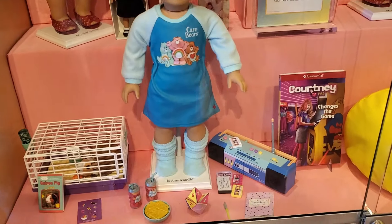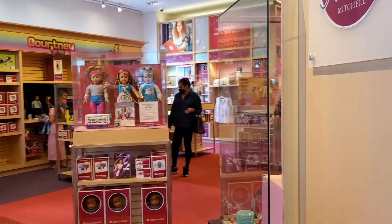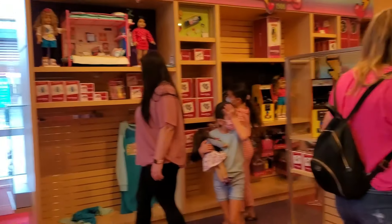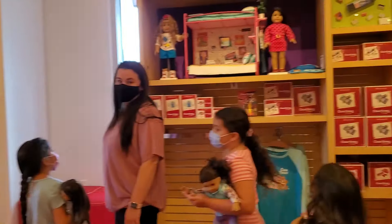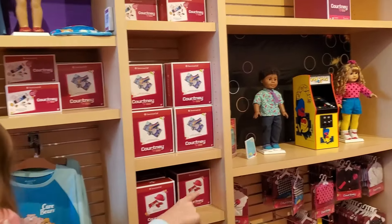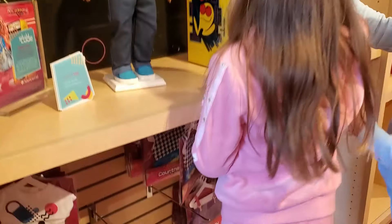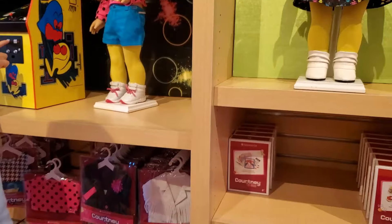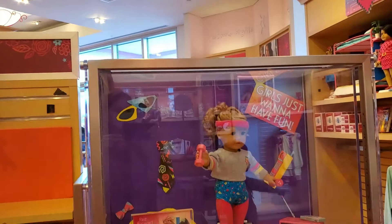We have that, we have that outfit, we have that outfit but without the sneakers, we have that outfit. The Courtney section is almost as big as — actually bigger. Do they have the Pac-Man? They do, look! They have a lot of Courtney things. The Courtney section is huge.